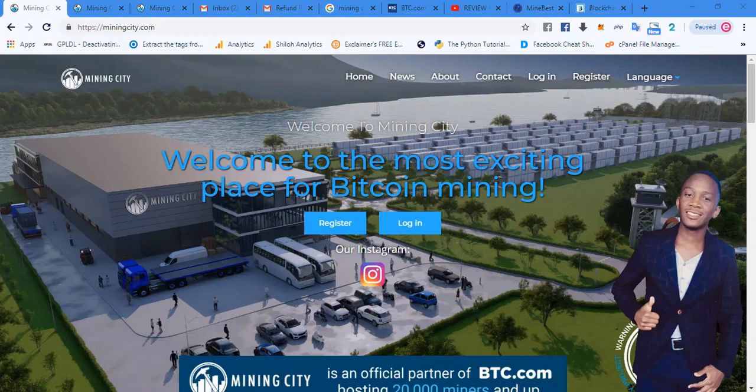That image in the background is a 3D rendered picture, not a real photograph. When CEOs and entrepreneurs are envisioning their companies, they want a visual representation of what their company would be. That's why whenever you want to build something you need a plan. This is a 3D render of what Mining City wants to accomplish, and the construction of a mining city like this has already begun.